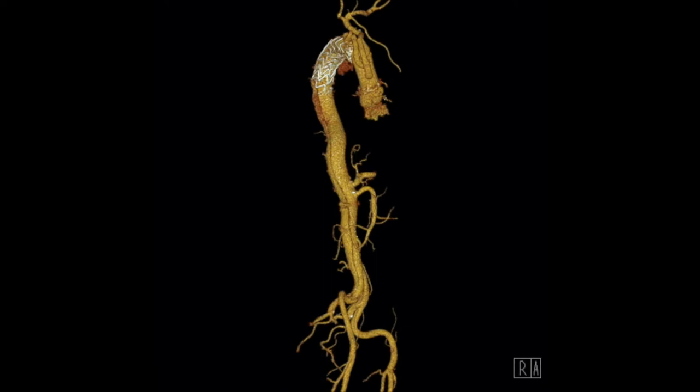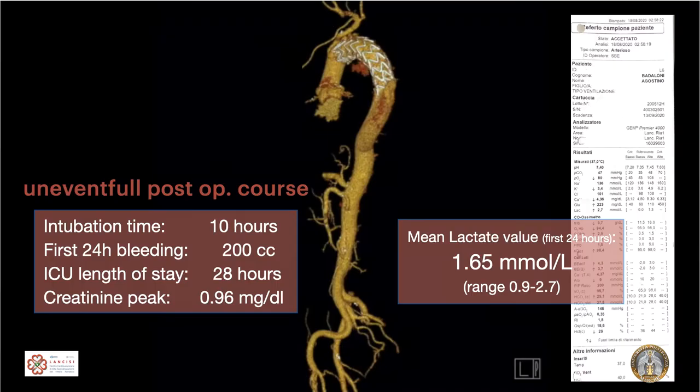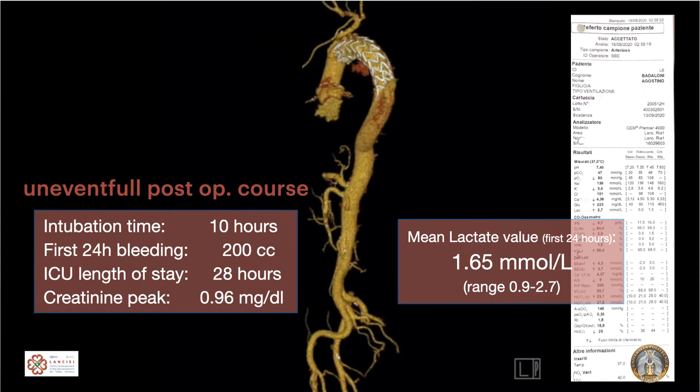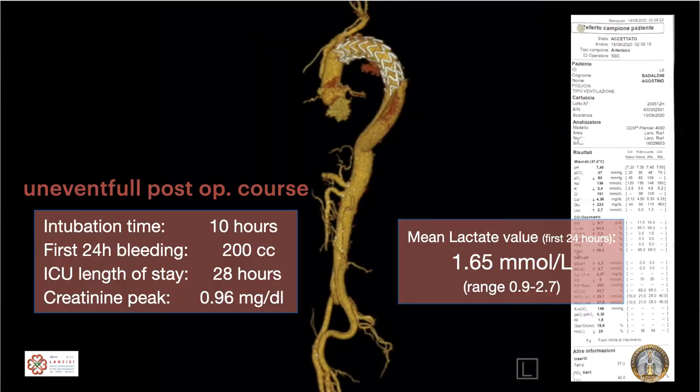The result: frozen elephant trunk in type A aortic dissection without circulatory arrest, with uninterrupted perfusion throughout the entire operation. The patient did extremely well — extubated shortly after, bleeding was absolutely limited, ICU length of stay 24–28 hours, renal function was perfect, and mean lactate value was 1.75 mmol/L — a normal value. The highest lactate was the preoperative measurement.